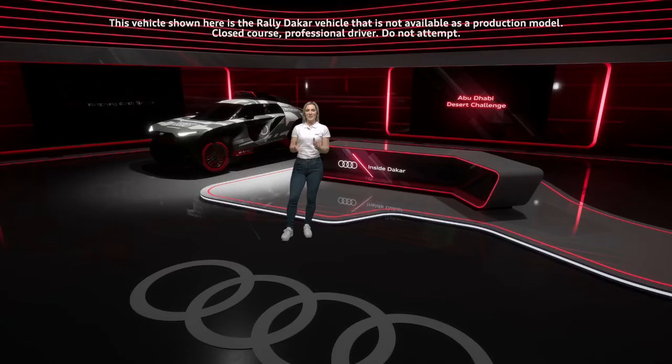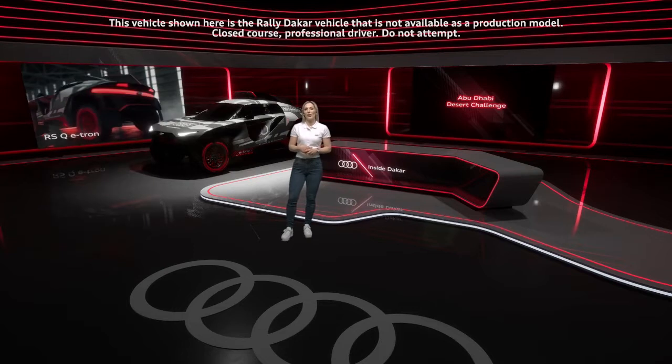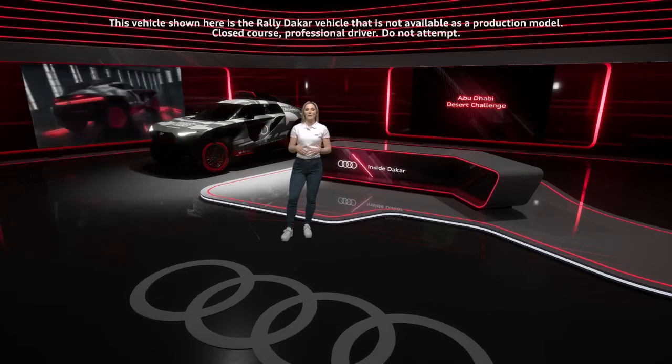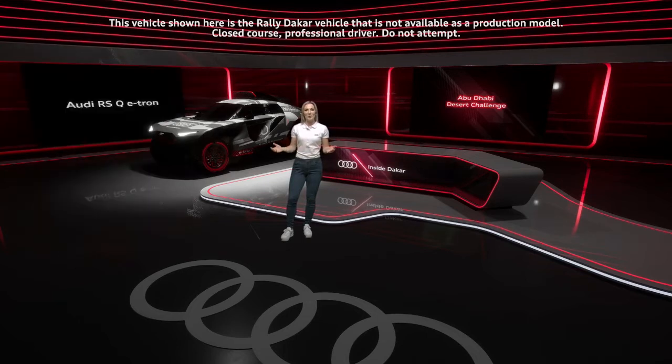That concludes today's show. Great to hear from Stefan and Eduard about their day in the desert, and congratulations on a third place overall and extending that lead to more than half an hour. Like Stefan was saying, it's now about keeping focus, playing it safe, and bringing the Audi RSQ e-tron to the finish. Will we see Stefan get his eighth victory at the Abu Dhabi Desert Challenge? We will find out in the next couple of days. We'll be back tomorrow with more Inside Dakar. See you then.